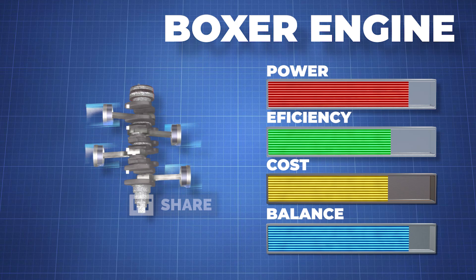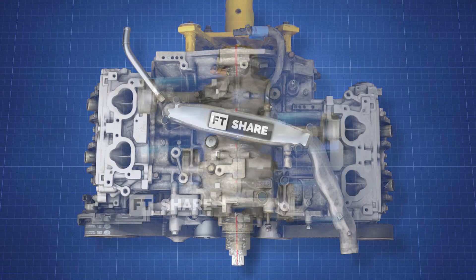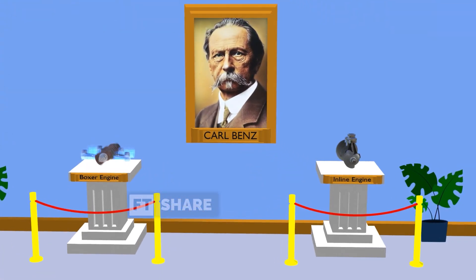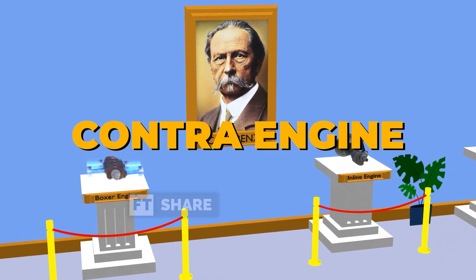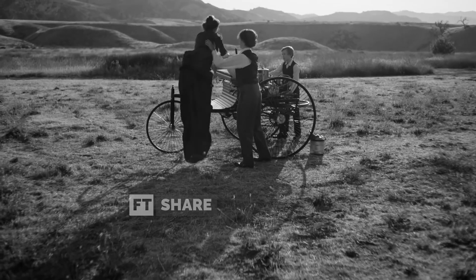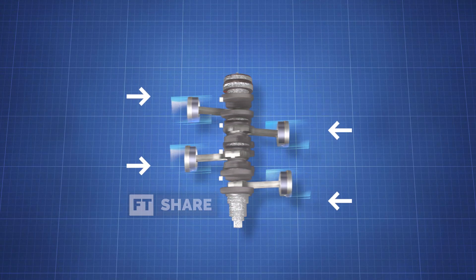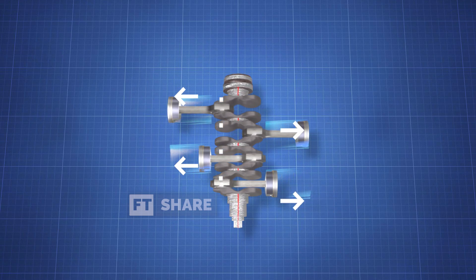This engine got its name due to its unique configuration, where the pistons are positioned horizontally on both sides of the crankshaft. The Boxer Engine concept was first patented by Carl Friedrich Benz under the name Contra Engine in 1896, 18 years after he created the world's first internal combustion engine with a successful single-cylinder configuration. The Boxer Engine is designed with oppositely positioned pistons, aiming for each piston to counterbalance the vibration of the other, resulting in excellent engine balance.